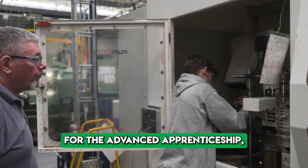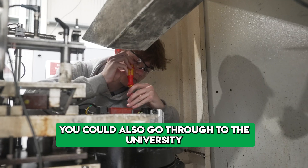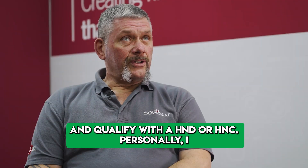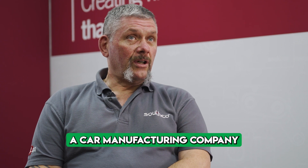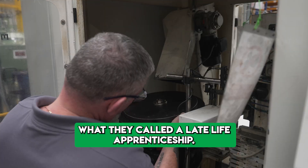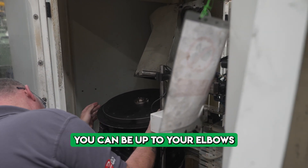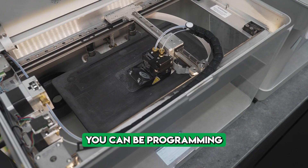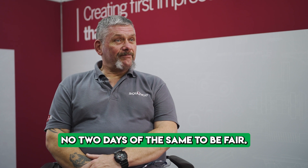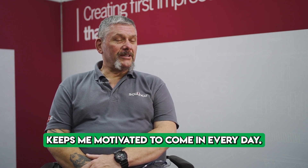There are various different pathways into maintenance engineering. You could go through the advanced apprenticeship — take A-levels at school and then go on to an apprenticeship. You could also go to university and qualify with an HND or HNC. Personally, I was lucky — the car manufacturing company I used to work for put me forward for what they call a late-life apprenticeship, so I didn't do my apprenticeship until I was 40. One minute you could be up to your elbows in grease and oil; the next you could be programming a process logic controller or a robot. No two days are the same, and that's what keeps me motivated to come in every day.